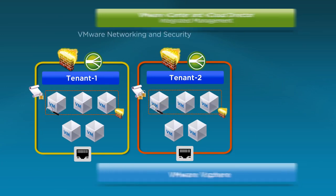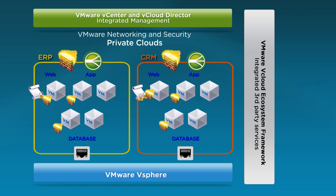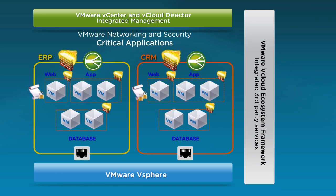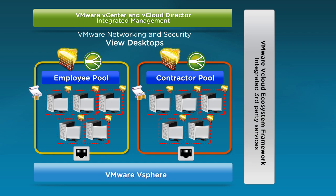Typical use cases for vCloud Networking and Security are to build private clouds, isolate and secure business-critical applications, and protect VMware virtual desktops. It is also used to meet compliance or internal audit requirements, such as PCI network segmentation.